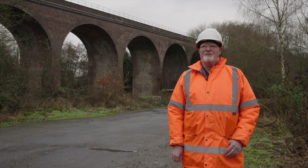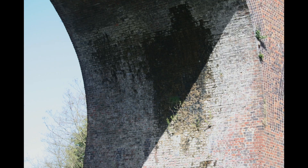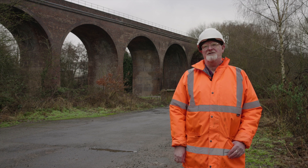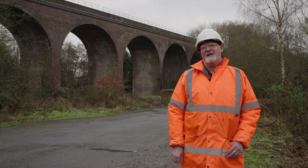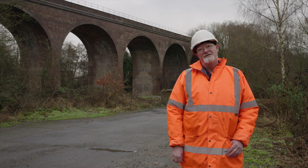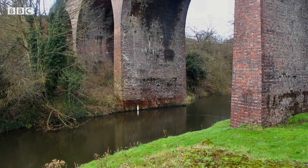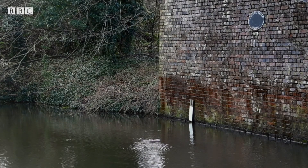The viaduct was in a very poor state of repair after well over a hundred years of water percolating down through it. The original waterproofing layer installed when it was built in 1875 had deteriorated, and the drainage had also deteriorated and got blocked up, so all the water falling onto the viaduct was percolating through the brickwork, causing a lot of damage to the structure — it was in quite a serious condition.